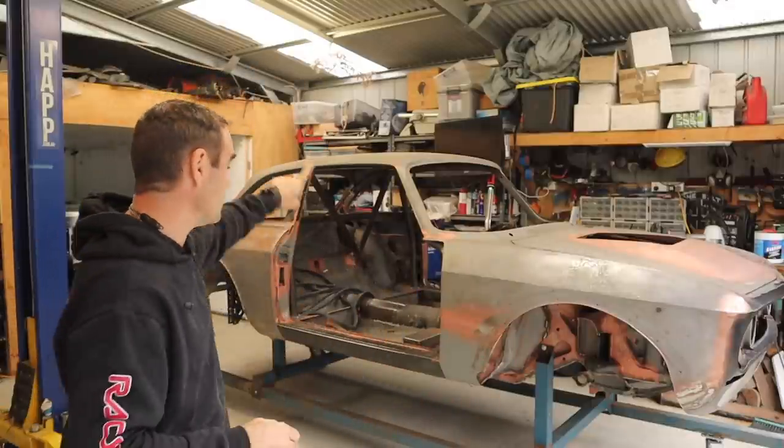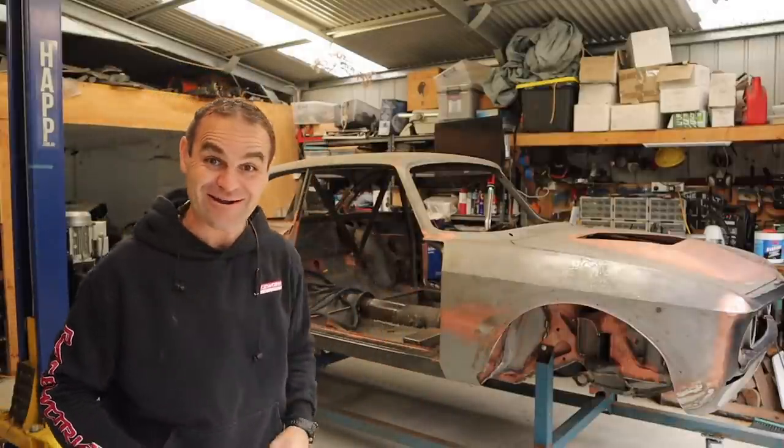Hey guys, welcome back to Home Built. This week we're going to do something about filling these big holes in the side of the Alfa R.